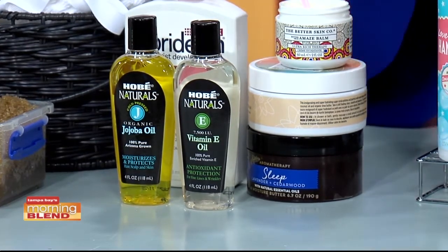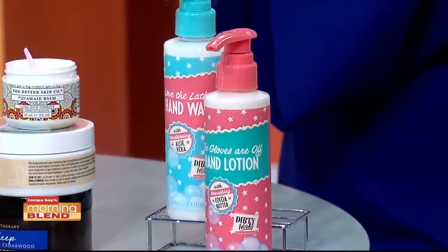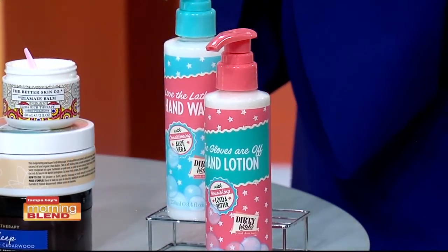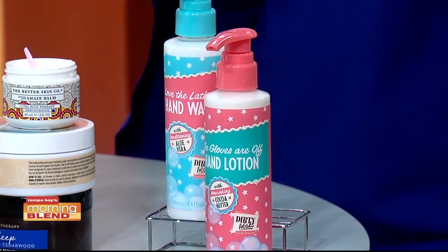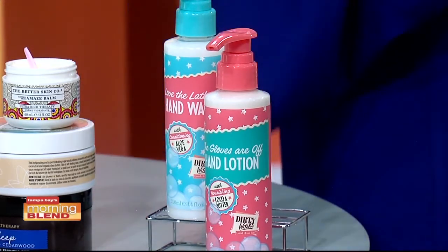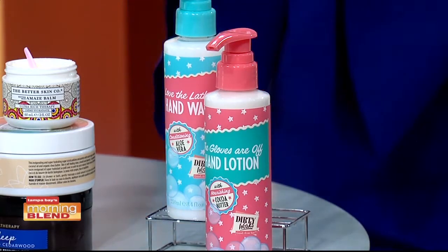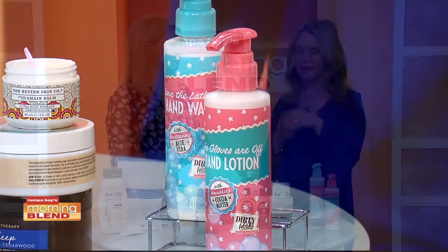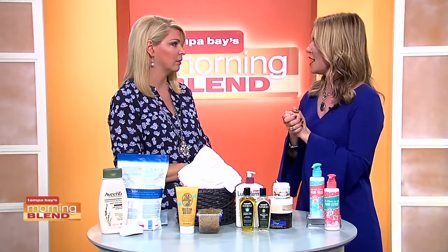I also want to talk about protecting your hands. I think a lot of times we neglect them. It's really important to keep a good moisturizer next to every sink. You can tell signs of aging in your hands — your face, neck, décolleté, and hands are the first places we show our age.